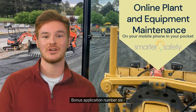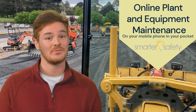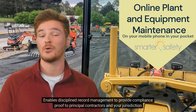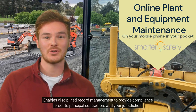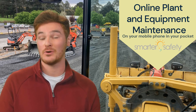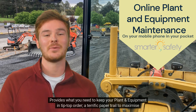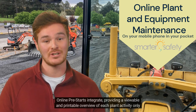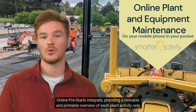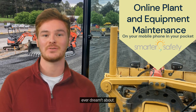Bonus Application Number 6: Plant and Equipment Maintenance. Enables disciplined record management to provide compliance proof to principal contractors and your jurisdiction authorities. Provides what you need to keep your plant and equipment in tip-top order. A terrific paper trail to maximise your selling price. Online pre-starts integrate, providing a viewable and printable overview of each plant activity only ever dreamed about.